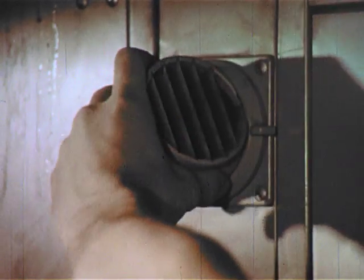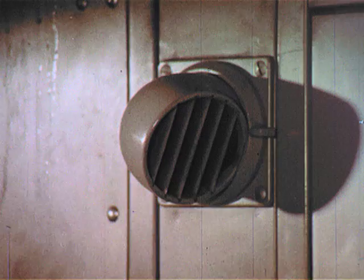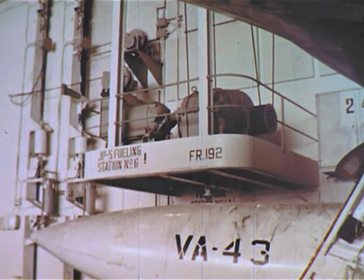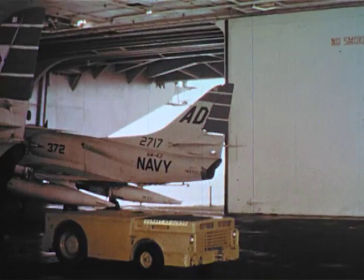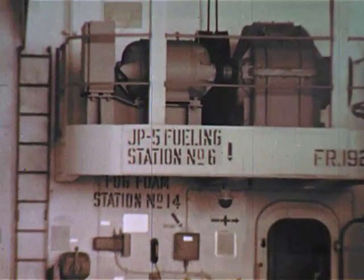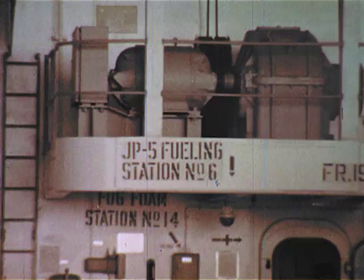Each bunk, in fact, has its own adjustable air-conditioning outlet. Yes, whatever the folks back on land have, the Big E has too, including machines — machines of many different shapes, many different sizes, for many and varied purposes.